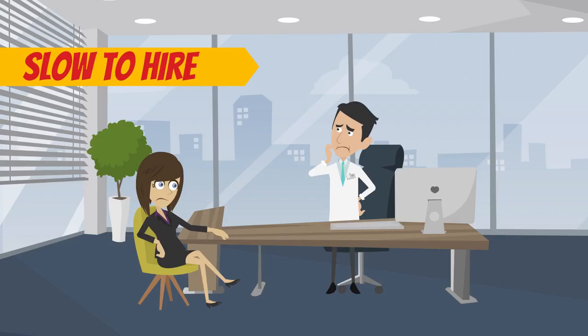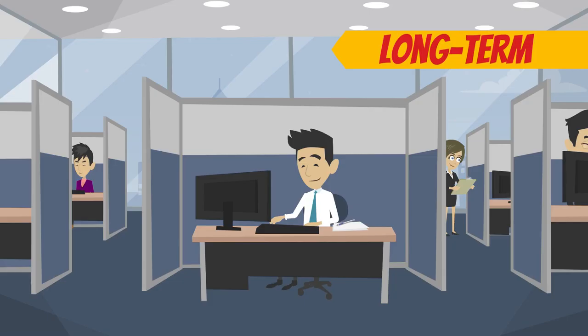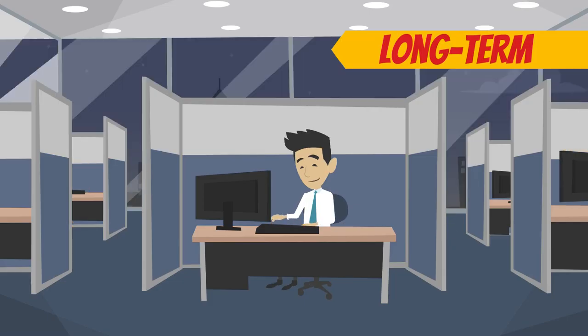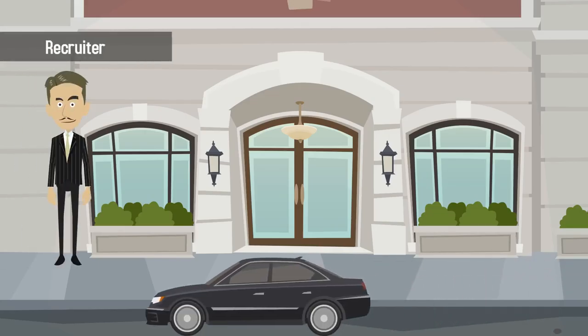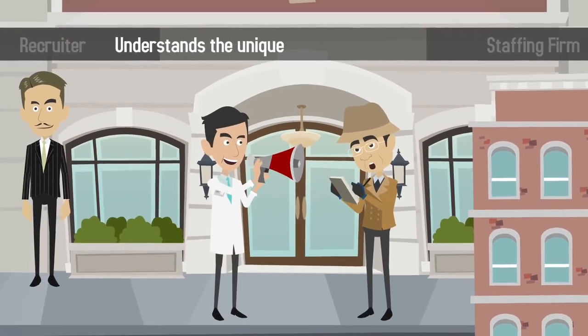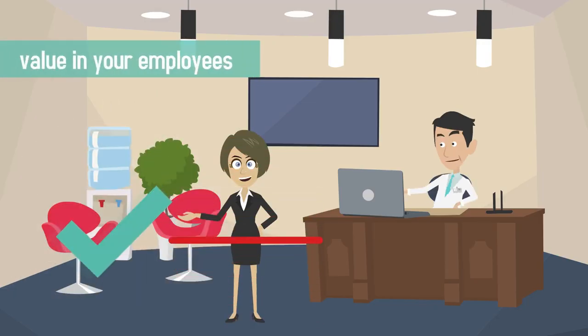Being slow to hire and quick to fire will help ensure you find the best possible candidates who are the most likely to stay with your practice long-term. If your budget allows, consider outsourcing your recruiting needs to a qualified recruiter. Make sure the recruiter or staffing firm understands the unique needs of your practice as well as the specific qualities you value in your employees.